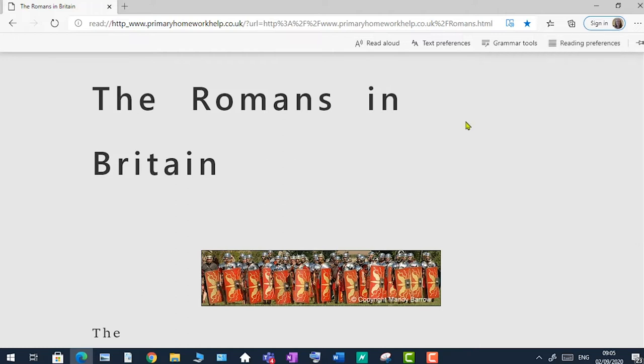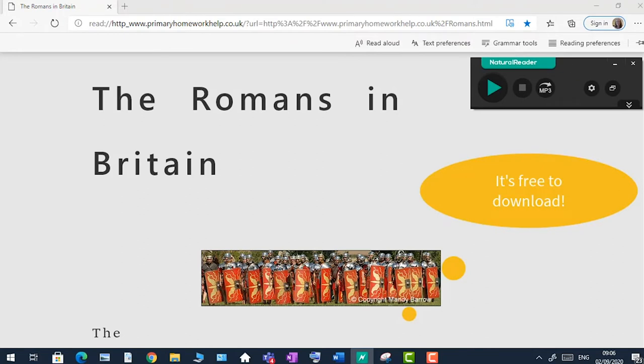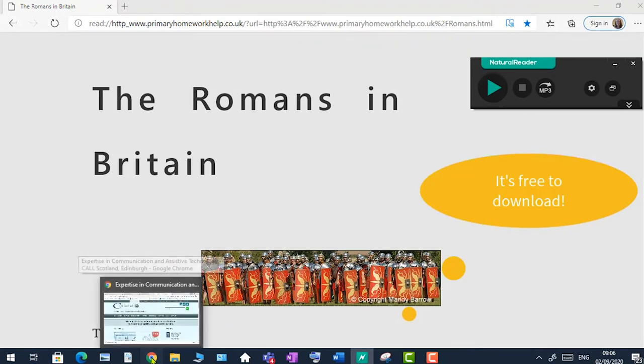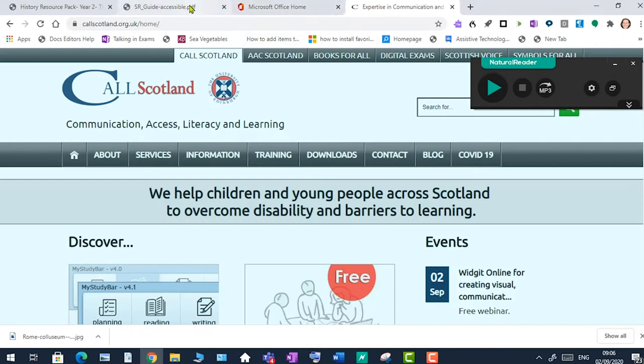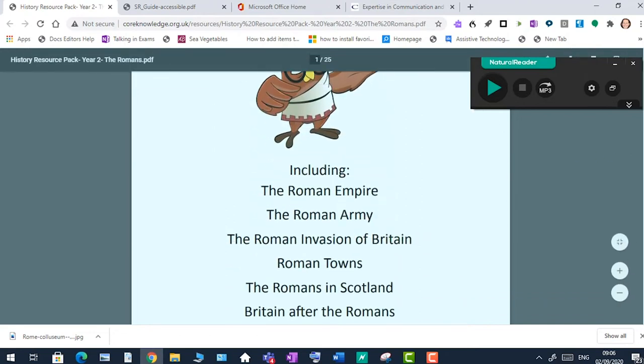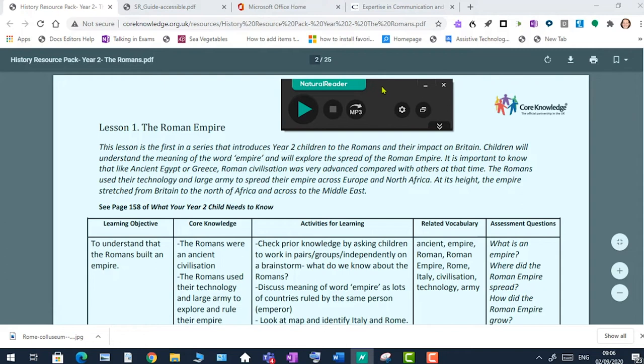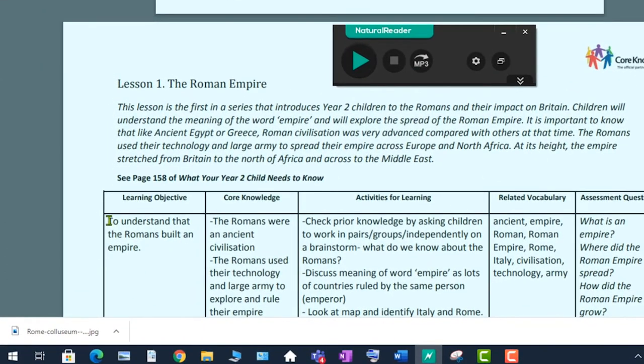Let me bring Natural Reader up. It sits like a little toolbar with anything that's on your screen. Let's bring up a PDF on the Romans. The Natural Reader toolbar is sitting there, and all I have to do is highlight some text in the PDF and click Play. 'To understand that, the Romans built an empire.' It reads it out really nicely.